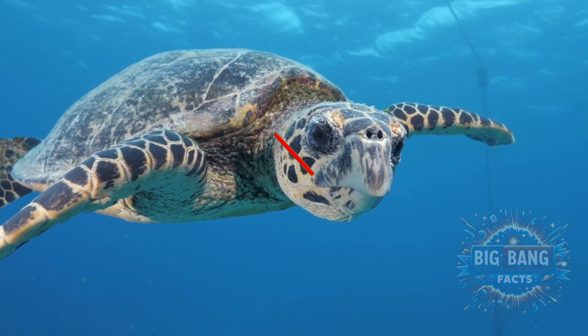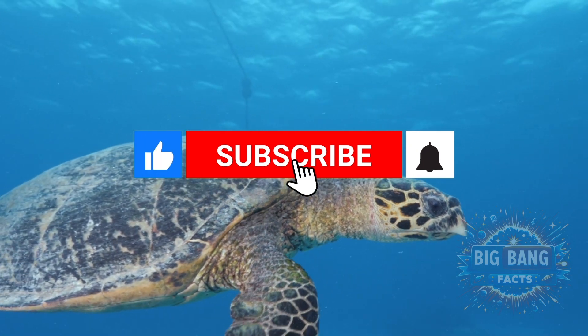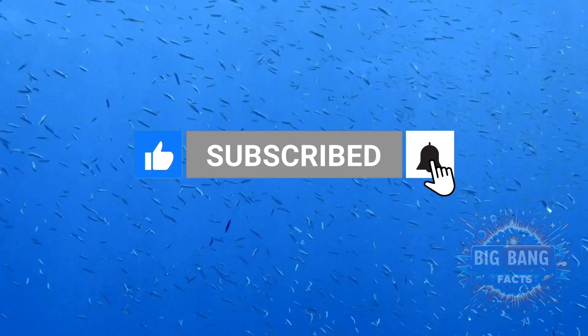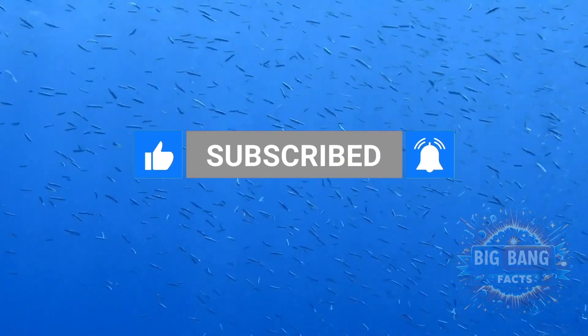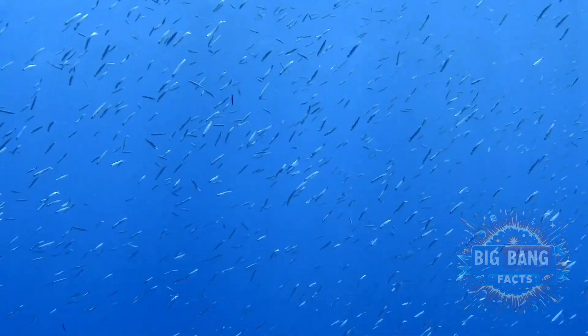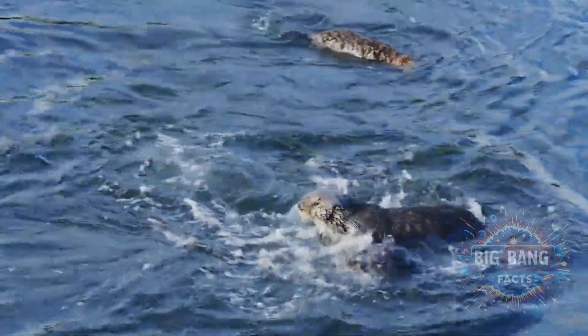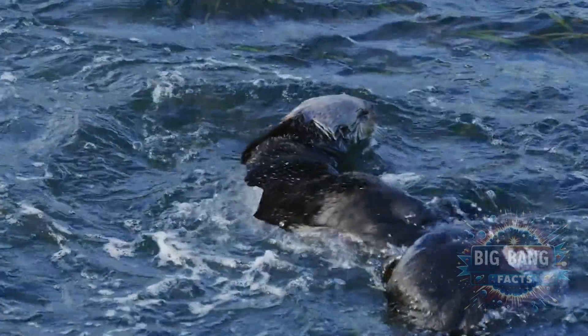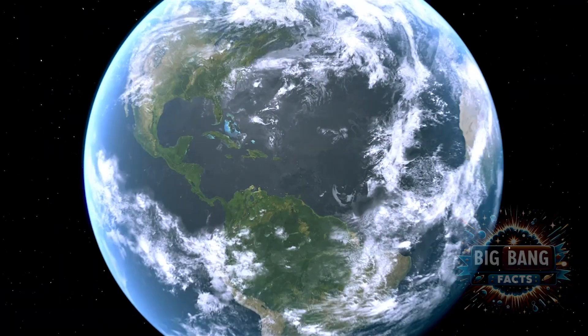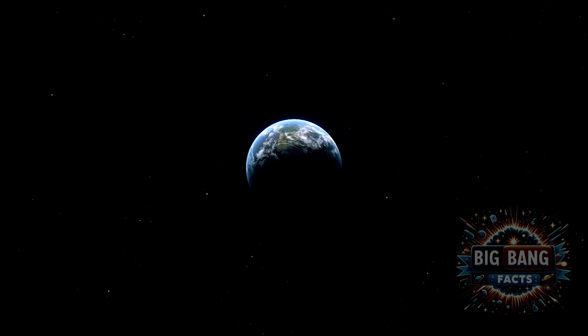If you're fascinated by the mysteries of the deep and the unexplored realms of our planet, give us a like, subscribe, and hit the bell icon to stay updated on our latest adventures. Share your thoughts and what you'd like to explore next in the comments below. Until next time, keep exploring, keep wondering, and keep diving into the mysteries of our blue planet. We'll see you next time.